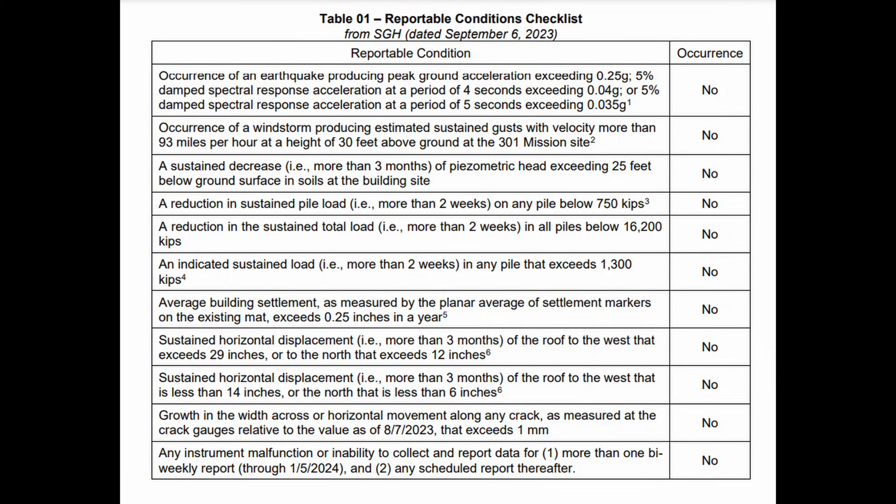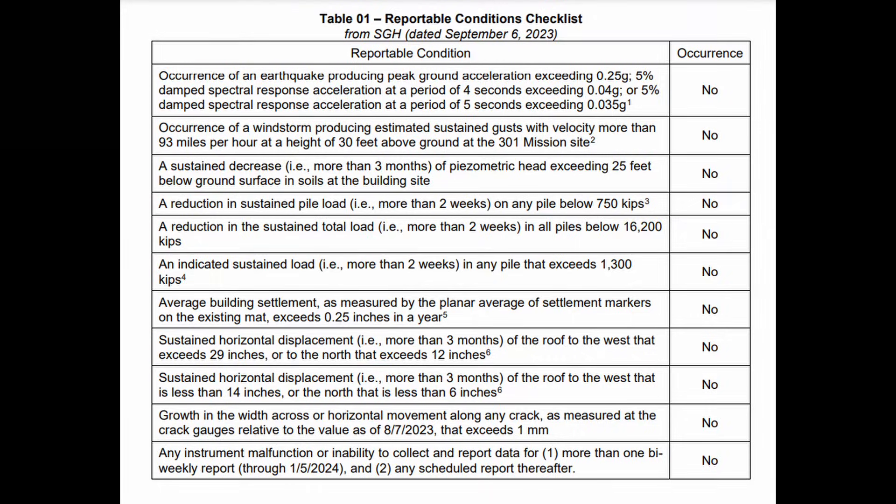Let's go through the Reportable Conditions Checklist that appears in their report. The first condition is an earthquake producing peak ground acceleration in excess of 0.25 g's. The second is a windstorm producing estimated sustained gusts with velocities more than 93 miles per hour above a height of 30 feet above the ground — possibly related to windows blowing out during a high wind event not too long ago. Third is a sustained decrease of more than three months of piezometric head exceeding 25 feet below ground surface.